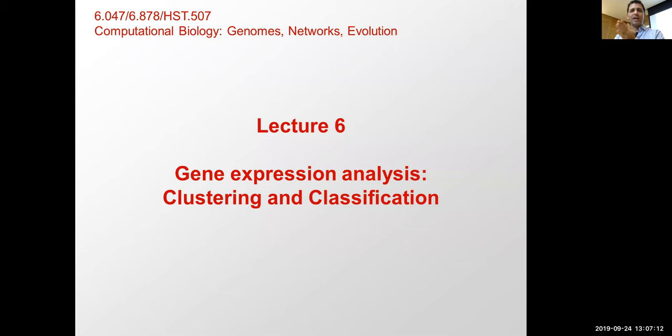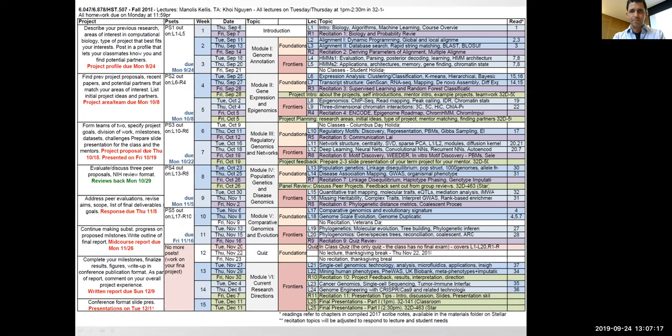Today we're entering module number two with clustering and classification. We basically talked a lot about genomes, sequence alignment and mapping, and how to parse genomes — how to take DNA sequences and turn them into annotations of the genome. Today we're starting a module that looks at dynamics: expression analysis with classification and clustering. On Thursday we'll look at transcript structure, then next Tuesday the epigenome and the 3D genome. This module covers gene expression and epigenomics.